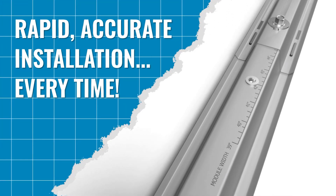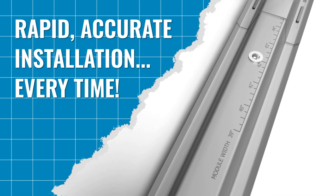Measurement-stamped rails and torqueable, checkable clamps ensure an easy, precise installation, saving money and significantly reducing time spent on the roof.